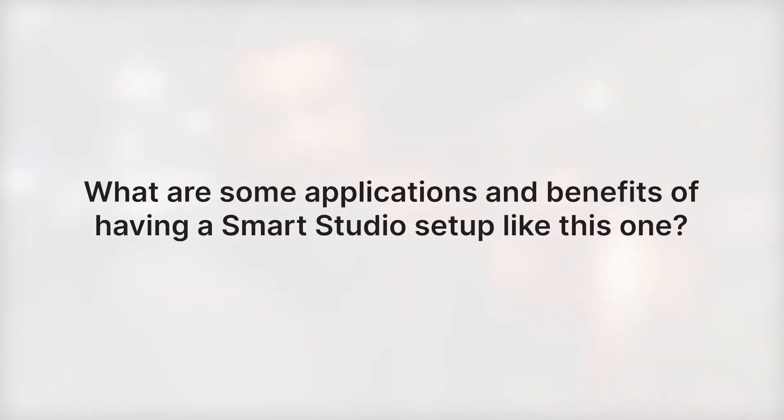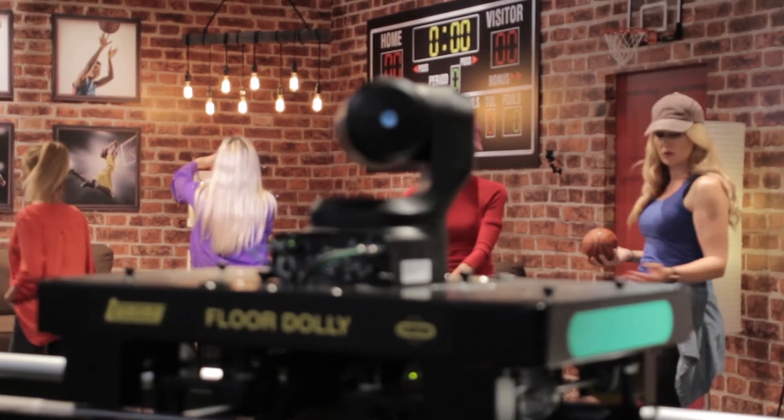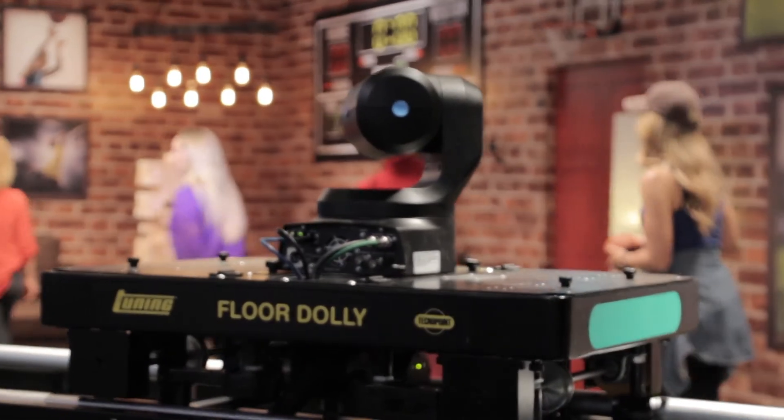There are many different applications where you can utilize technologies like this. The benefit of Panasonic and BlackTrack working together is being able to offer a system that works for smaller studios as well as larger studios. Anyone that requires a skilled operator for their production — being able to track that person moving in real-time without fail — is a key advantage.